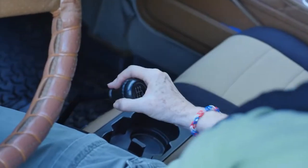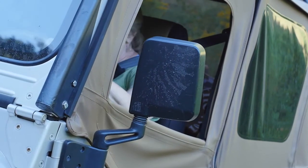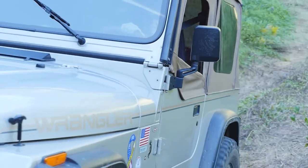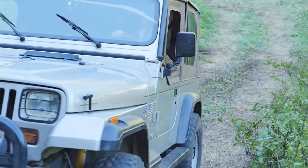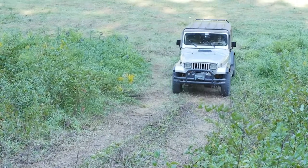shift into reverse and use your keys to restart the engine while in gear. Use your side mirrors to guide you back down in your own tracks. It can be easy to get offline when backing, and this could very well cause a rollover.